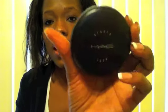In my very first video I talked about wanting to get the MAC Studio Tech foundation. I didn't have it in my color at that time, but I kept going back and forth about it. I finally just told myself to get it, and my color is NC50. I really like this foundation and I will make a separate review video for it. I believe this cost $26.